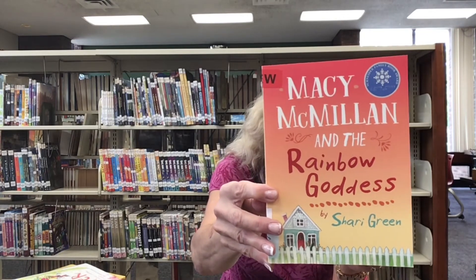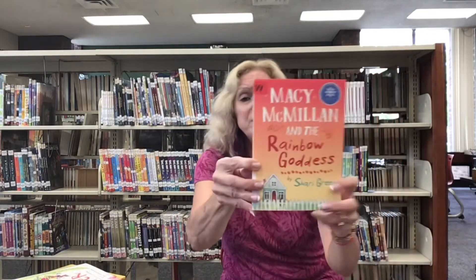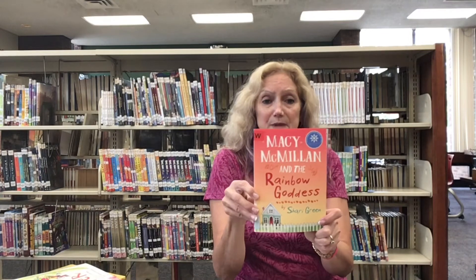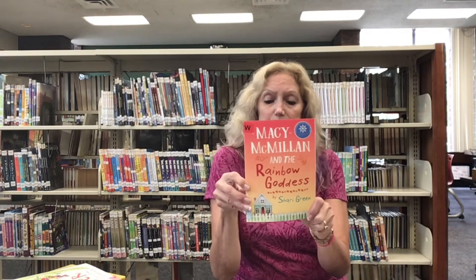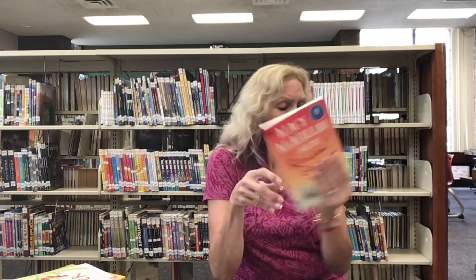Despite these obstacles, a friendship develops between the two, and this turns out to be just what Macy needs. This book is also an NMIG nominee for 2021. This book is available on Hoopla, RBdigital, and Overdrive, as well as in print.